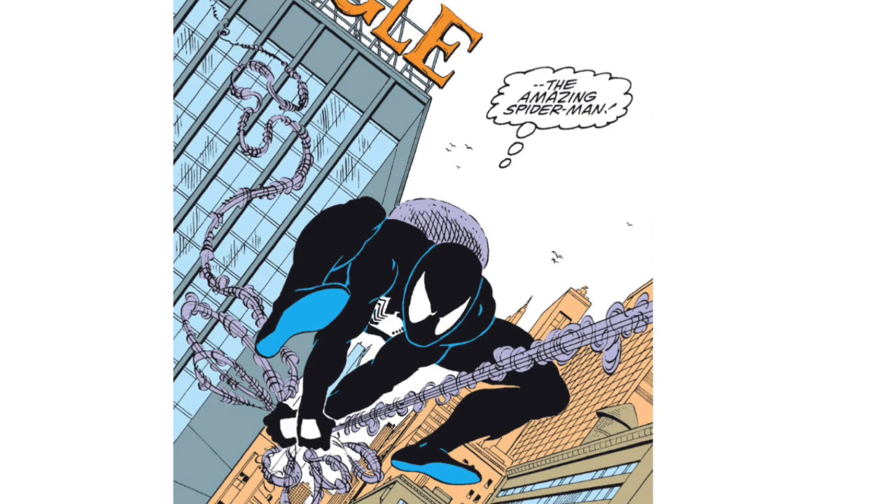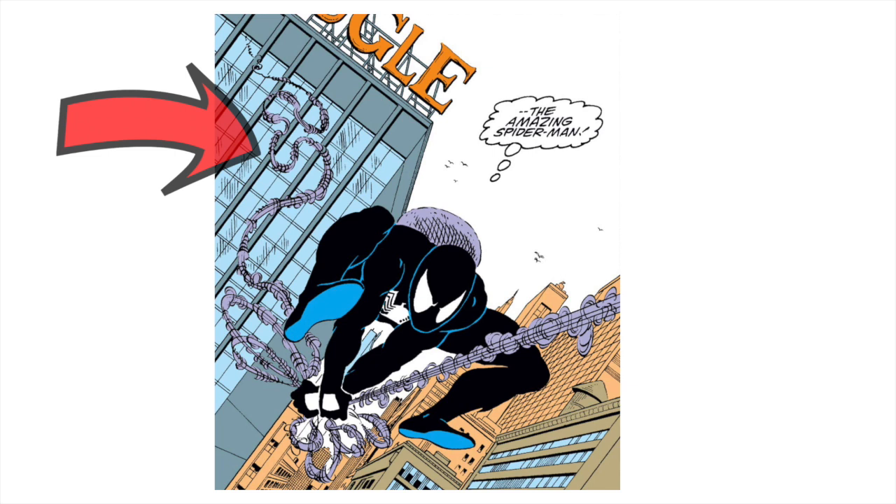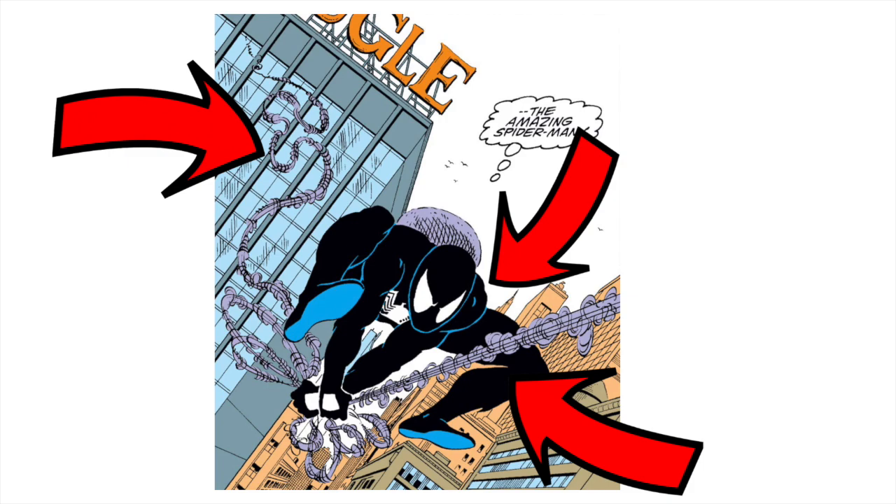He hit the ground running. This is the very first full image of Spider-Man drawn by Todd McFarlane in issue 298. In this one panel are the three features that set Todd's Spidey apart: spaghetti webbing, huge eyes, and total disregard for human anatomy. Let's take a look at each of these in more detail.